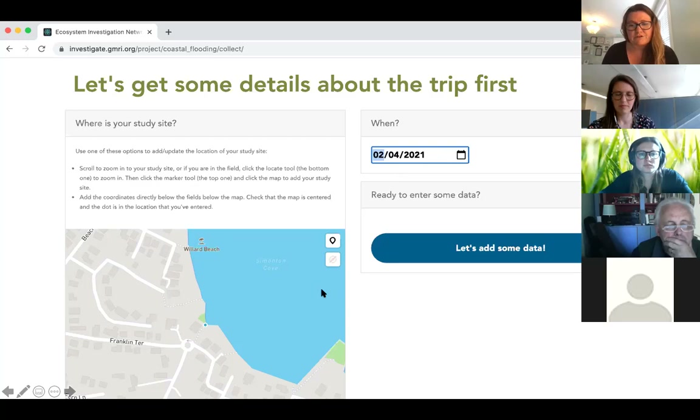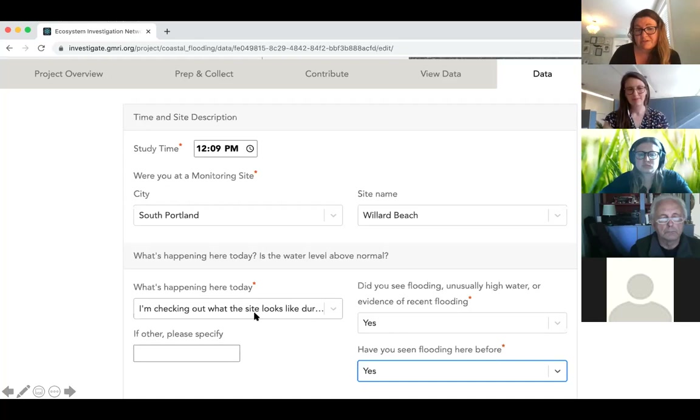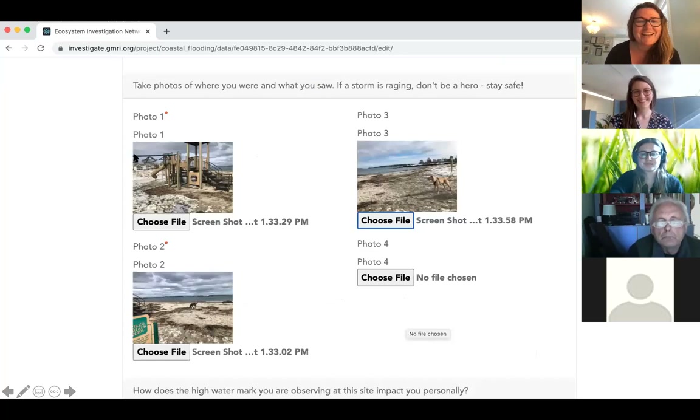You'll also need to enter in the date of your trip. Once you have that data in, you'll enter in some site-specific data. We really want to know what time you were there, because we're going to use this time to associate your observation with the predicted high tide of the day and also the weather of the day. Being able to understand how weather impacts the predicted high tide and then results in the flooding impacts we see is really the goal of this project. I was at a monitoring site in South Portland at Willard Beach, just there for a walk, checking out what the site looked like.